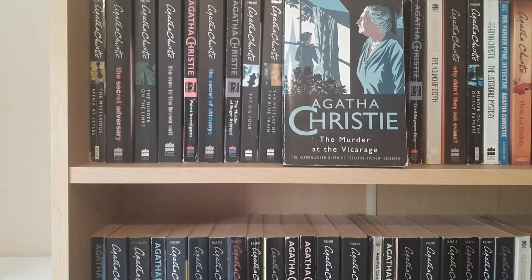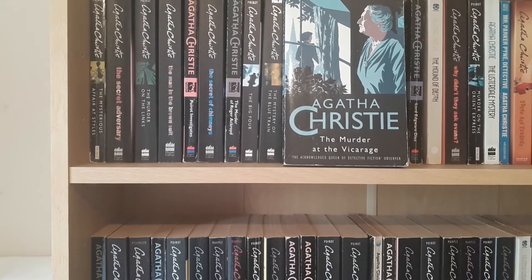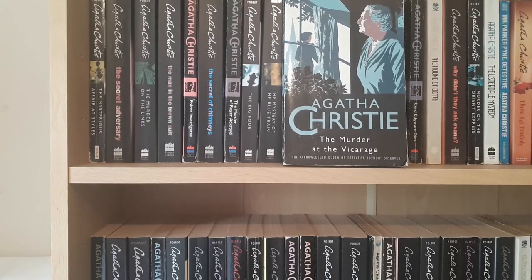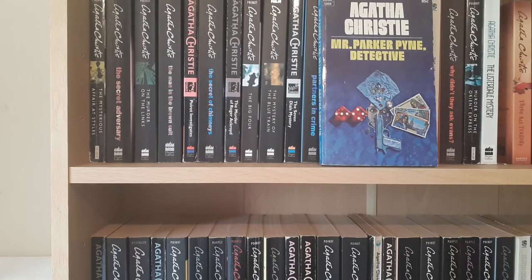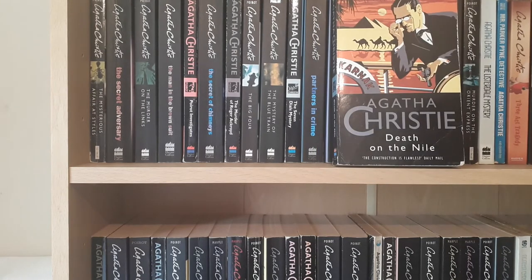I read it, loved it, and it set off a lifelong love and obsession with Agatha Christie. Next is The Murder at the Vicarage, which is the first Miss Marple novel. I have all different styles and editions — I would like them all in the same edition, but I quite like the artwork and design of these ones. This one is interesting: it's Mr. Parker Pyne, Detective, a collection of short stories, and this is the American edition.